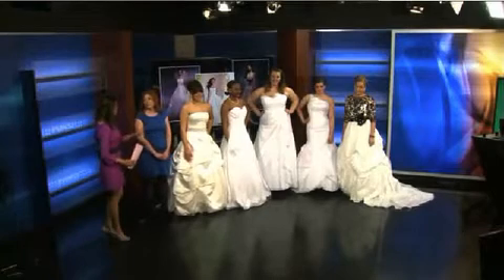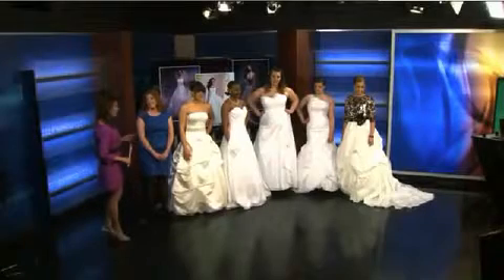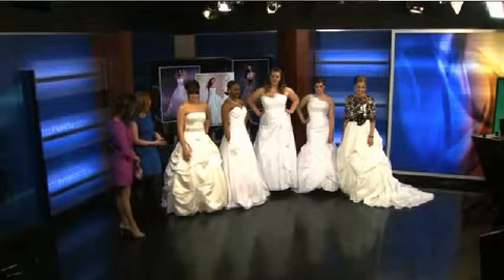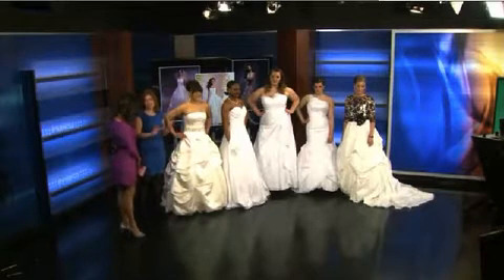We have some lovely, beautiful models here today, and every dress falls into a certain category, and they're all under $1,000 — some of them under $600 even. During a budget-conscious time that we're all aware of, brides are concerned about finding a bridal gown in their budget, but believe it or not, you can find a stunning gown in a very reasonable, affordable price range.